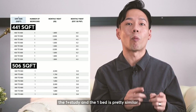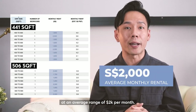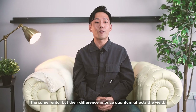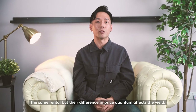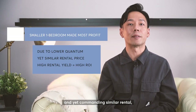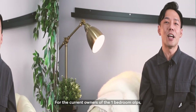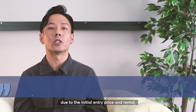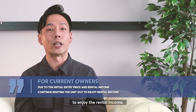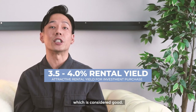The rental difference between the 1-plus-study and the 1 bedroom is pretty similar, at an average of $2,000 per month. The bigger 1-plus-study and smaller 1 bedroom both command the same rental, but the difference in price quantum affects the yield. The smaller 1 bedroom made the most profit due to its lower overall quantum yet commanding similar rental, making it more attractive for future investment buyers. For current owners, you can consider continuing to rent out the unit to enjoy rental income, as we are looking at about 3.5% to 4% rental yield, which is considered good.